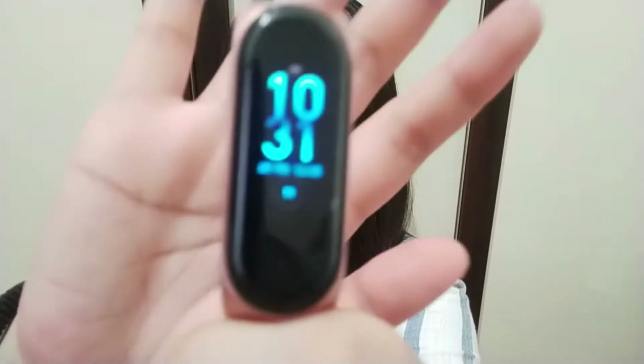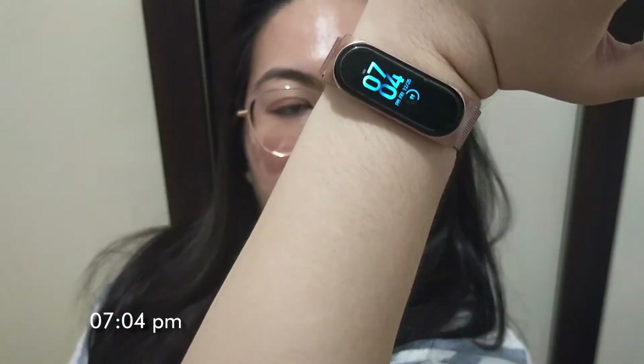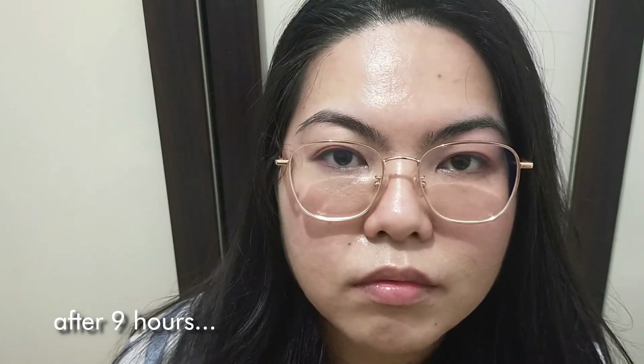I already applied the foundation here — this is how it looks before wearing a mask the whole day. I started wearing the foundation at 10:31 in the morning. After almost 9 hours, the foundation is still there. I didn't reapply or do any retouch, although the matte finish is gone and my face became oily. There are some dry patches around my eyes and nose that became a bit cakey. It did last long, but some of the product did transfer on my mask.